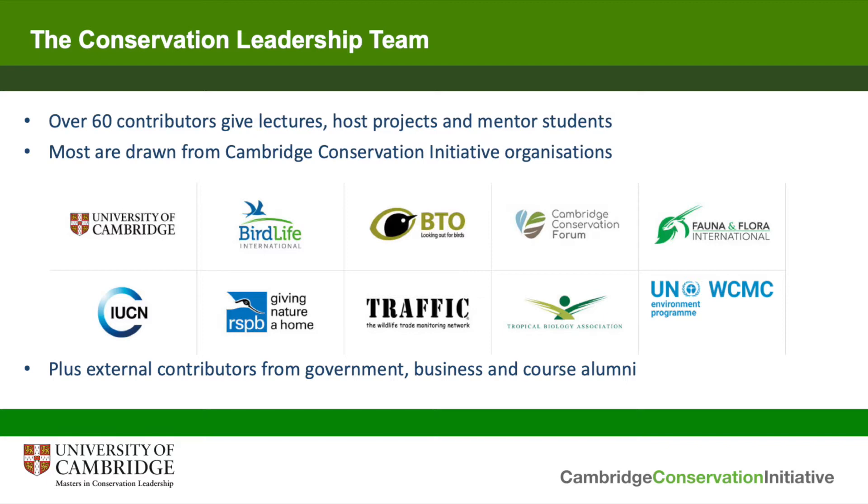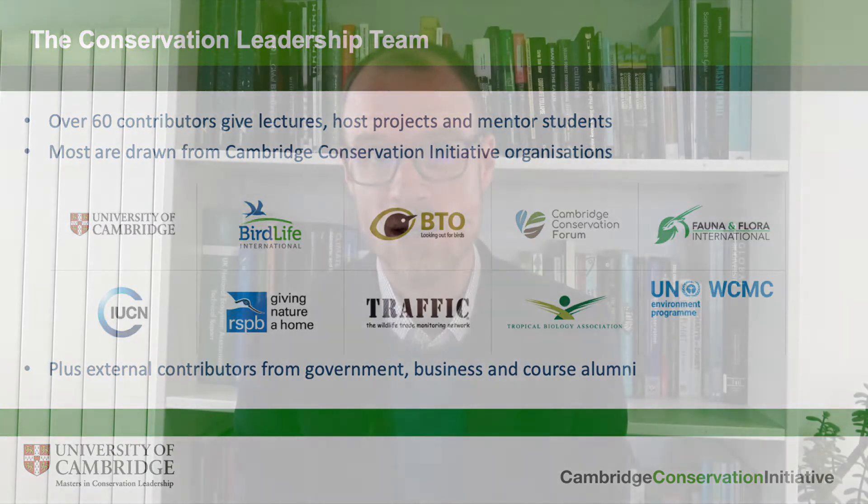Where necessary we also draw in external individuals who come from the government sector, from business, and indeed in some cases are course alumni who can bring particular perspectives that are relevant to our students.